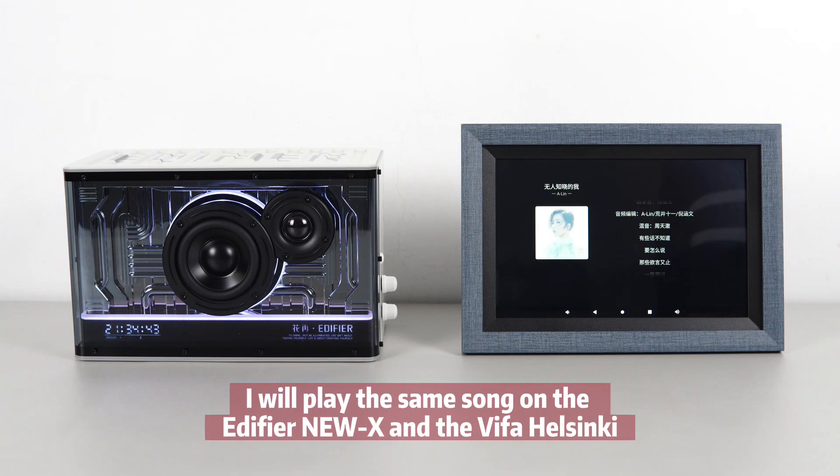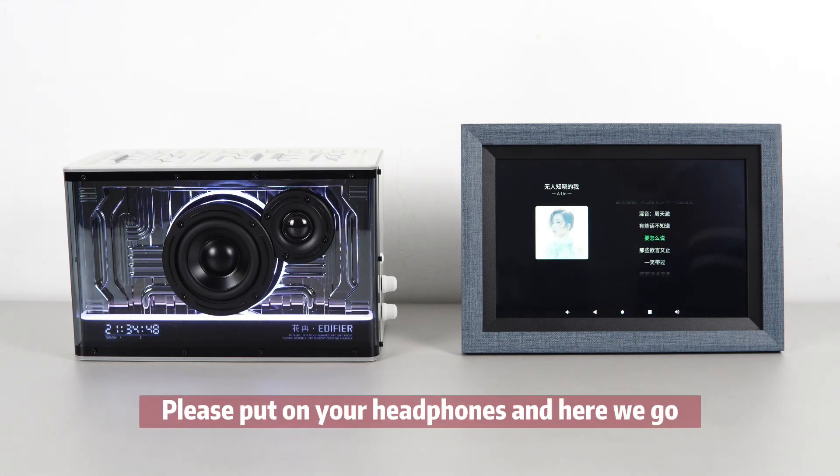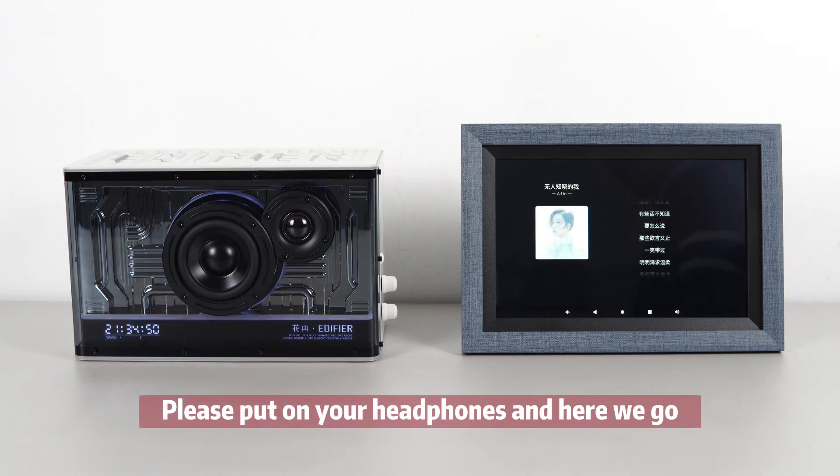I will play the same song on the 85NUX and the V5 Helsinki and let you be the judge of which one is better. Please put on your headphones and here we go.